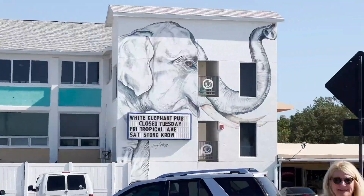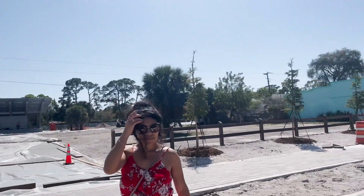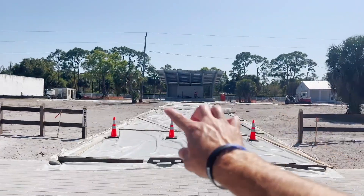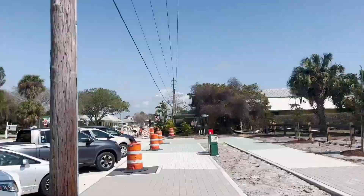We're going to show you a little bit of downtown Englewood, plus take you to two different beaches in the area. We're at Mango Bistro, and we're on Dearborn Street in Englewood.